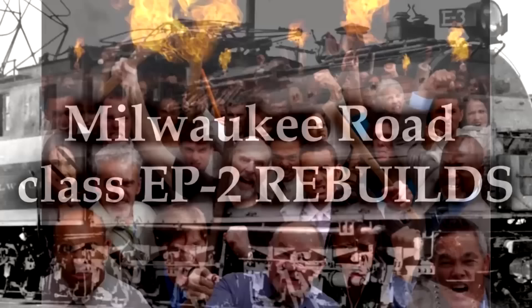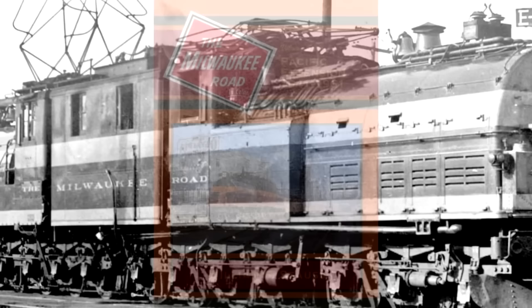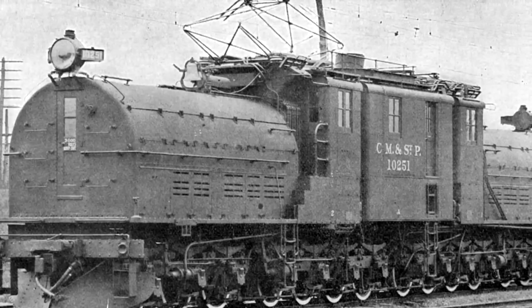The Milwaukee Road Class EP2 rebuilds — hold on, put down your torches and pitchforks. Let me clarify what I'm talking about specifically before anybody gets mad, because this seems like a really weird choice to put on the list. The EP2s, also known as the Bipolars, were built by General Electric in 1919 for the Chicago Milwaukee Saint Paul and Pacific Railroad, and they were exceptional for their time.